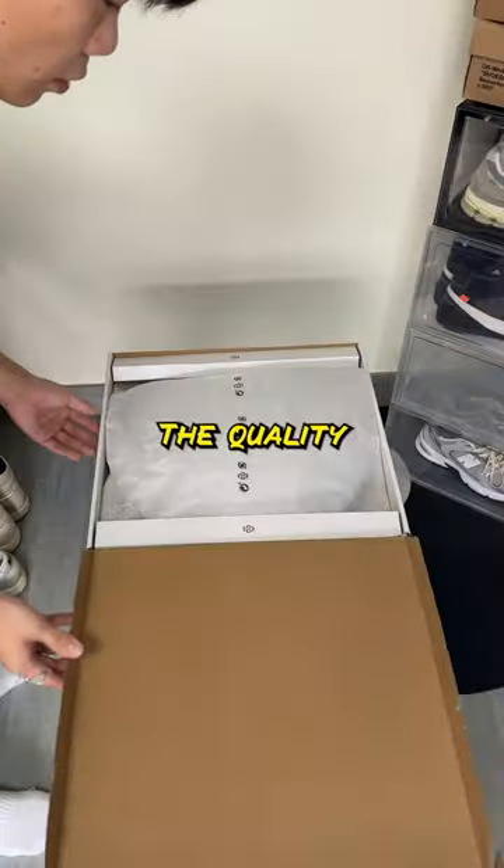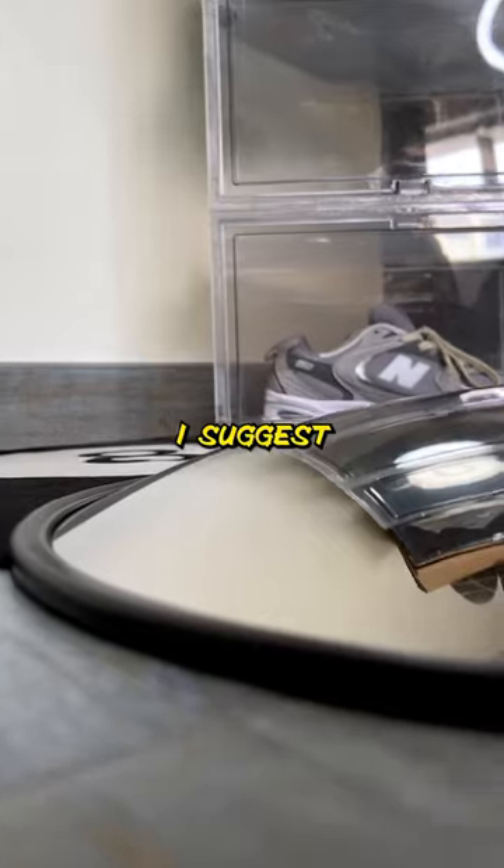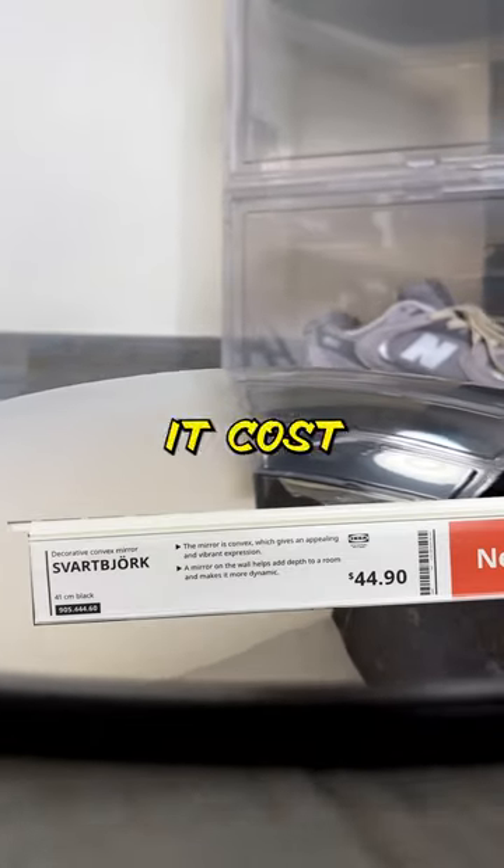Dude, I bought this convex mirror from IKEA. Quality control is quite bad to be honest — I suggest you guys check the mirror on the spot. The cost is 5 SGD.